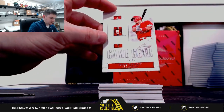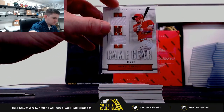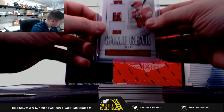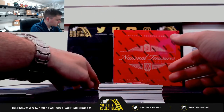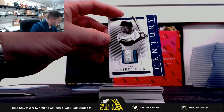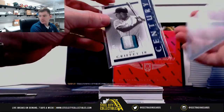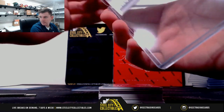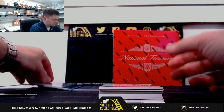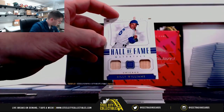Mike Trout six of 99 — it's Michael. Real nice one here, Ken Griffey Jr., five of five going to Ryan. Nice three color patch on that. Billy Williams, two of five — Ryan.